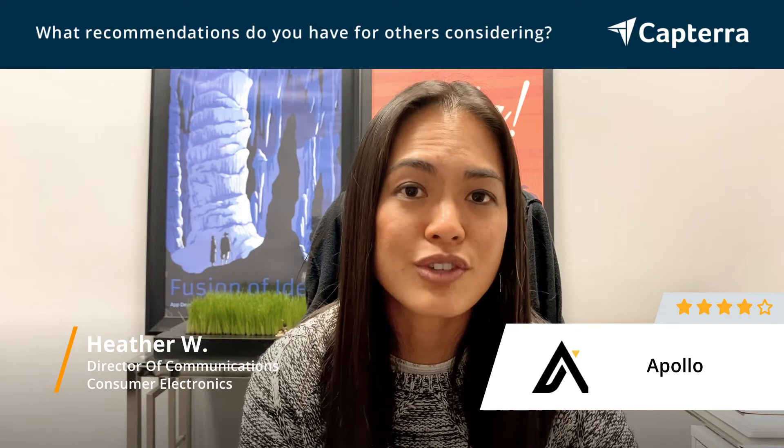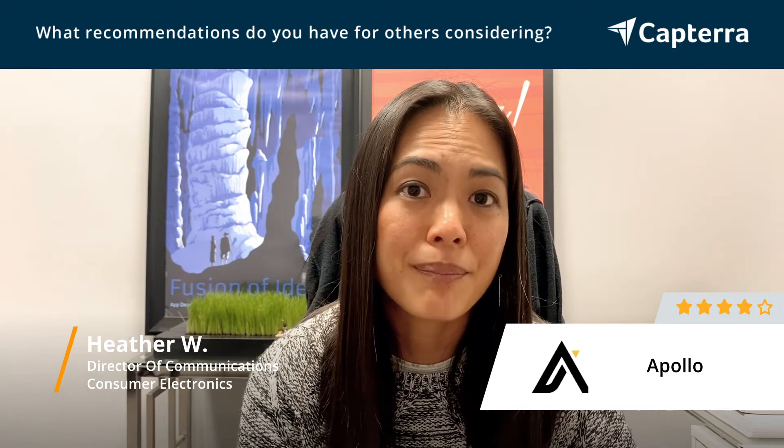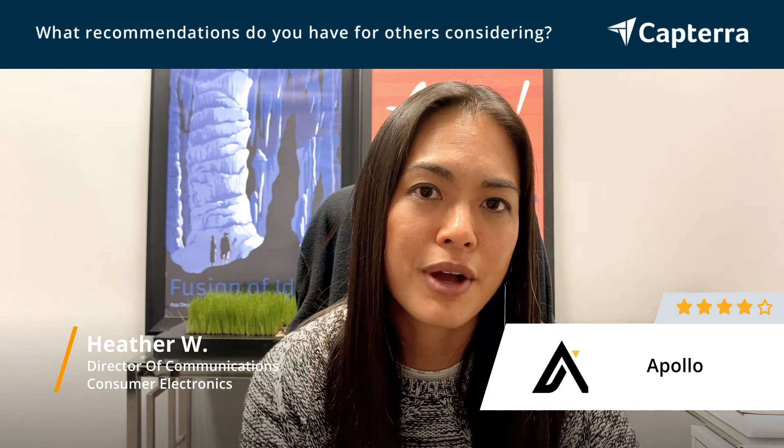And if you send out too many, it can mark your domain as spam and it could potentially backfire against you. So that's one consideration I would give for any businesses considering Apollo.io.